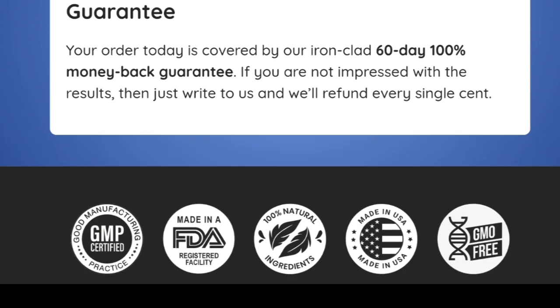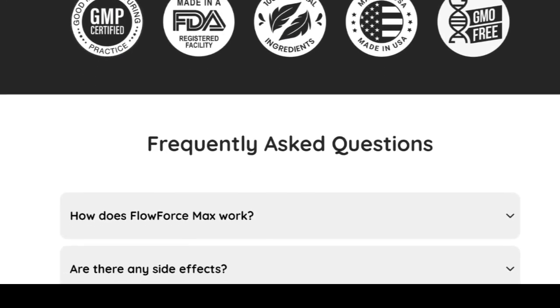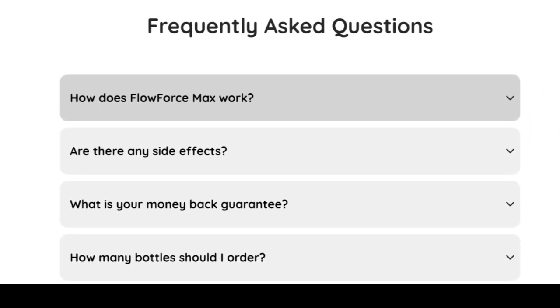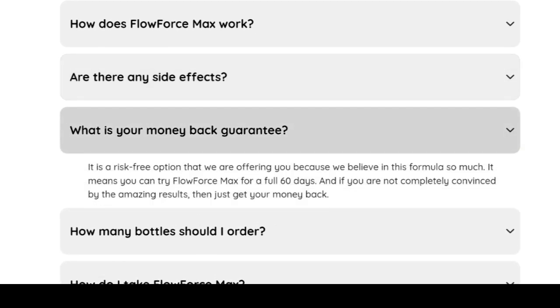Flow Force Max presents itself as an effective natural option for maintaining prostate health, blending scientifically validated ingredients in a thoughtful formula. Its impacts go beyond prostate health, positively influencing energy, libido, and overall well-being.